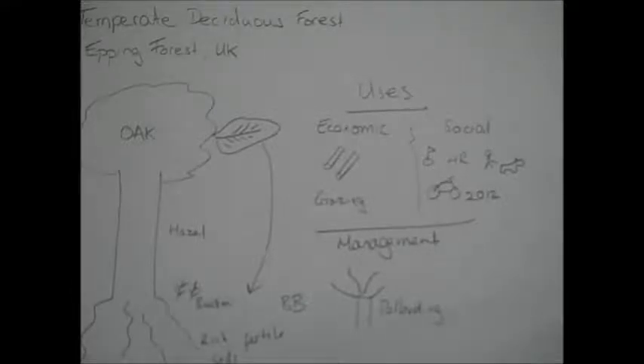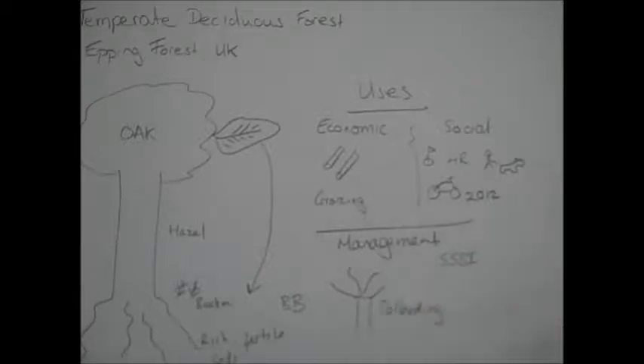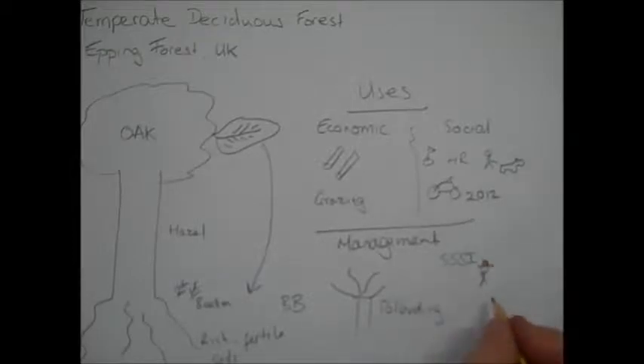It's important to remember that Epping Forest is counted as a Site of Special Scientific Interest, meaning it's protected by law. To enforce that protection, park rangers work in the forest 365 days a year. They can enforce bylaws to protect it, but they can also educate people on how to look after the area.